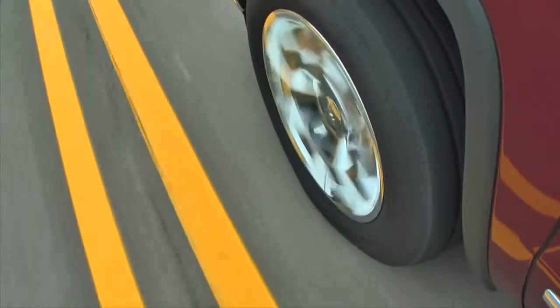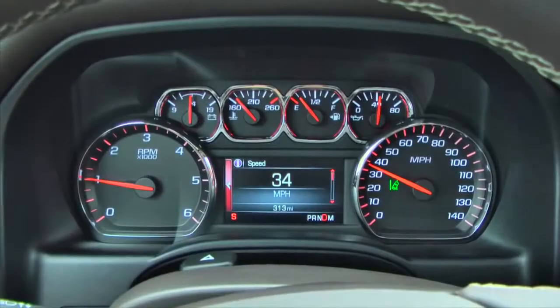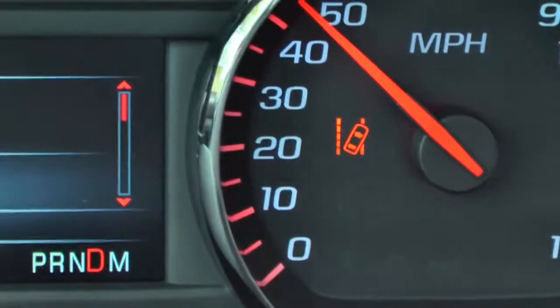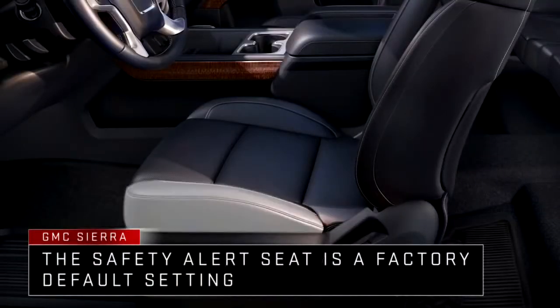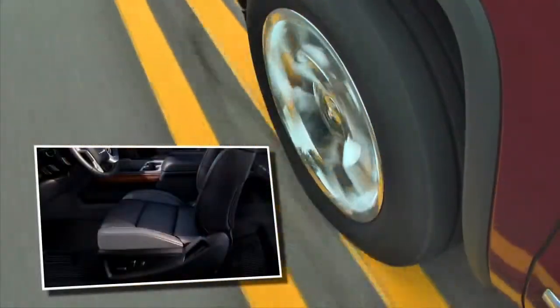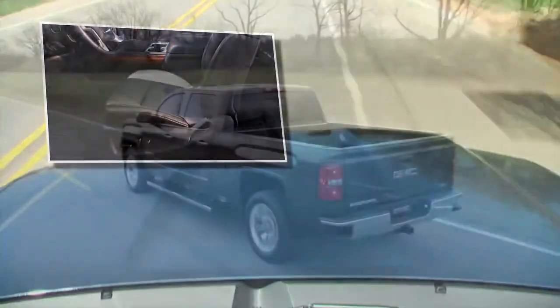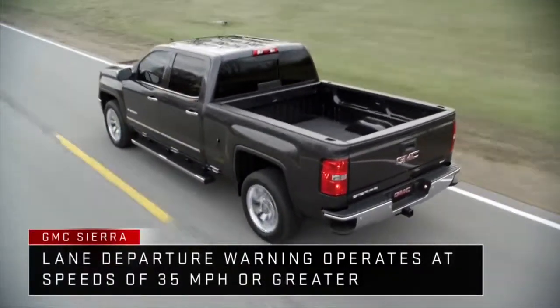When the system determines that the vehicle is leaving its lane without using the turn signal, the indicator will change to amber and flash. In addition, three beeps will sound from the left or right side, or the safety alert seat will pulse three times on the left or right side. The beeps or seat pulses will emanate from the driver's left if the vehicle is drifting to the left, and from the driver's right if the vehicle is drifting to the right. Lane Departure Warning is active at speeds of 35 miles per hour or more.